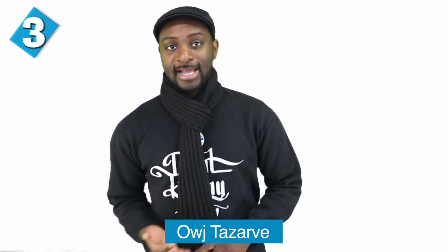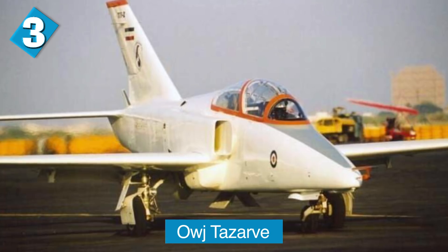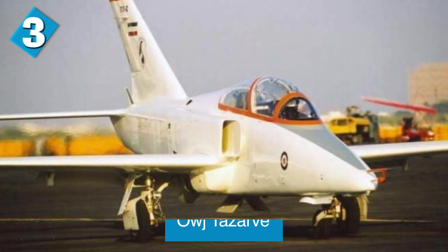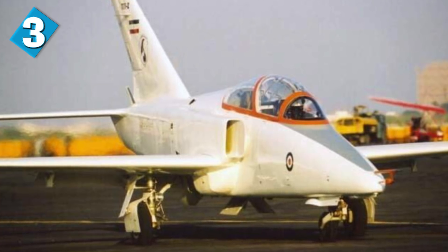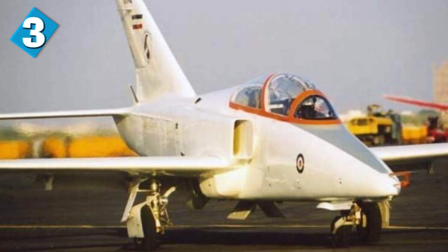We have the Owj Tavarzi up next. The Tavarzi is an Iranian-made jet trainer aircraft, first revealed during the Iran Air Show back in 2002. Iran began a program to develop a jet trainer aircraft in the early 1990s. The Tavarzi is a small aircraft powered by a single General Electric J-85 jet engine, purchased from existing Islamic Republic of Iran Air Force stocks.